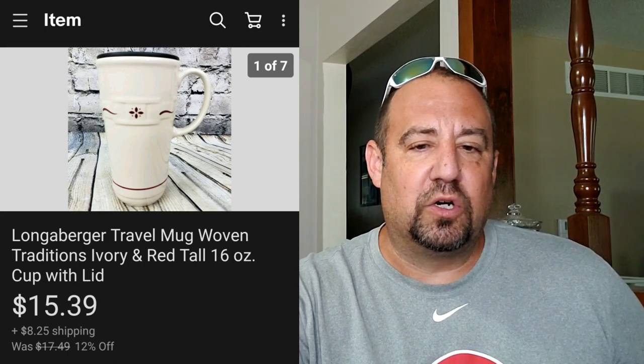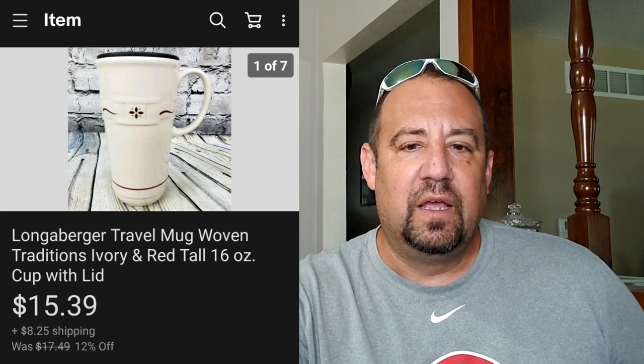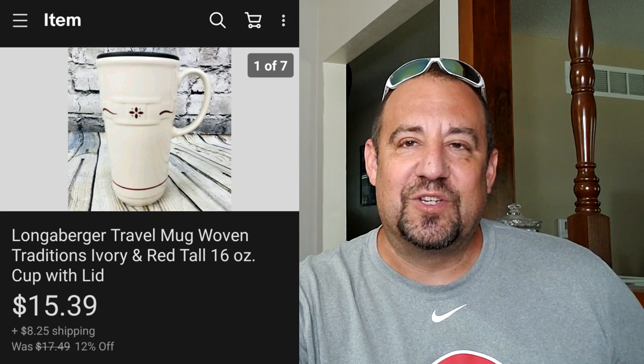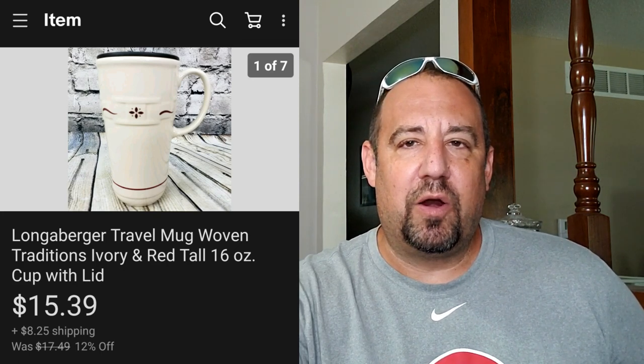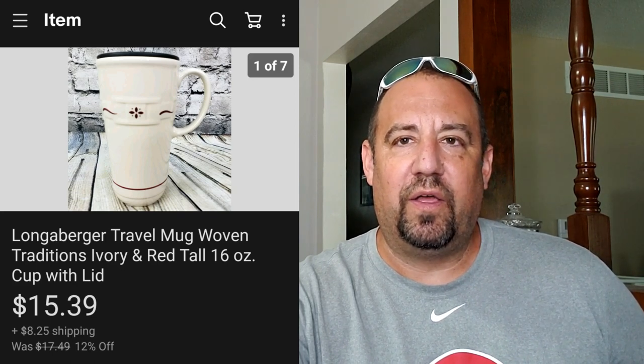This here's just a Longaberger travel mug - something a little different. It sold in about three months, so I sat on it for a little bit, but I was only into it for $1.50 at my local Goodwill. They now have basic coffee mugs in this same pattern for $5.99 - big difference in just a few months. Longaberger pottery does extremely well. If I'm going to pick up anything Longaberger, I would pick up pottery over baskets - pottery does very, very well. And if you can find the original Roseville stuff, even better.